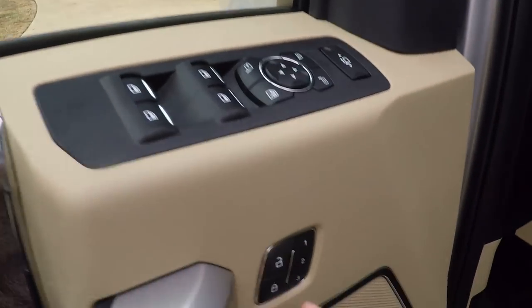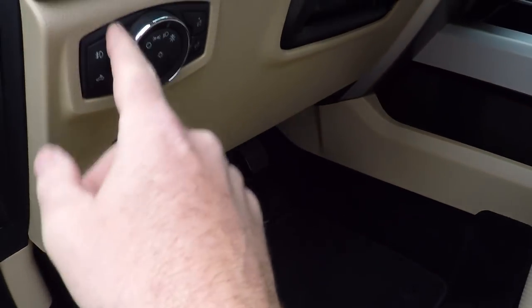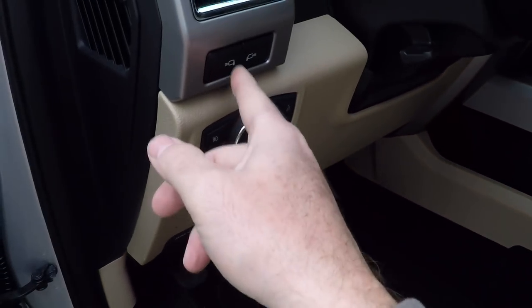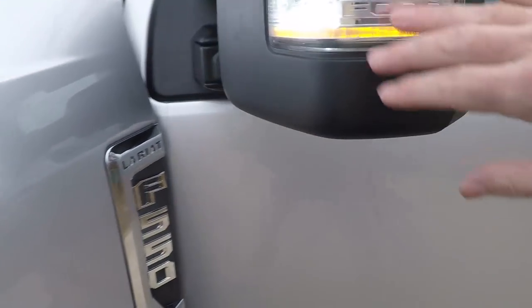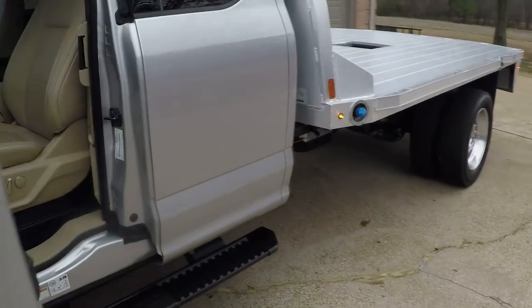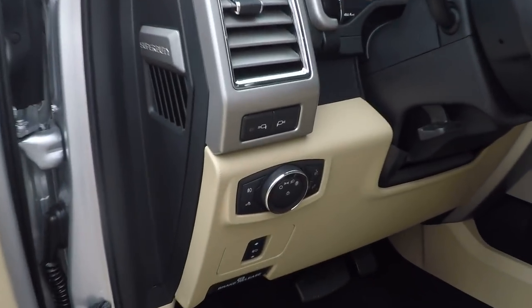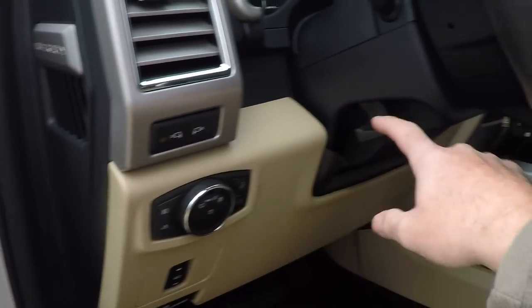Obviously we've got power windows, memory seat, adjustable power pedal, and automatic lights. You can turn these on and you've got lights on the outside here, giving you more visibility at night — if you're doing farm work or need more lights, you've got it. Tilt steering.